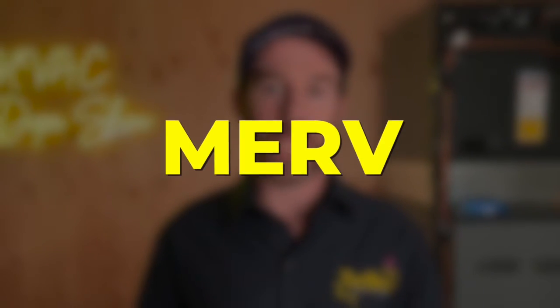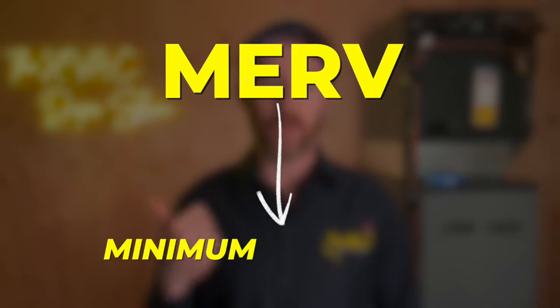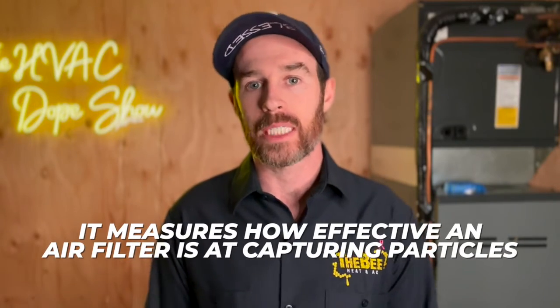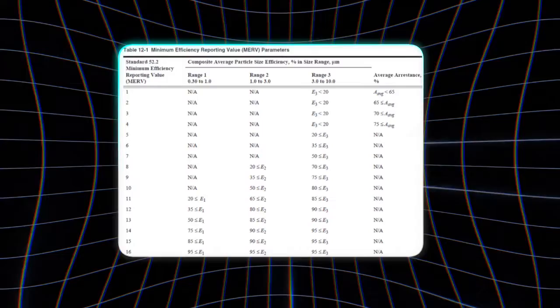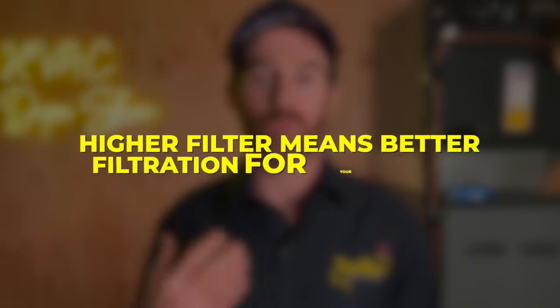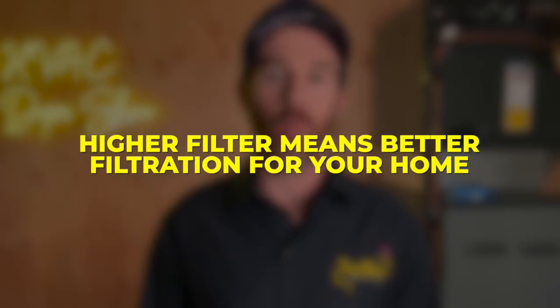MERV stands for Minimum Efficiency Reporting Value, and it measures how effective an air filter is at capturing particles. The scale ranges from 1 all the way up to 16, with higher numbers indicating better filtration. You might think that a higher filter rating means better filtration for your home and is better for your HVAC — but that's not always the case.